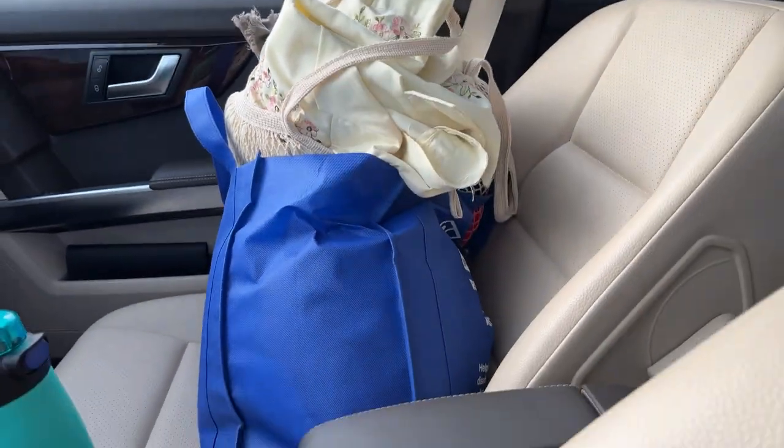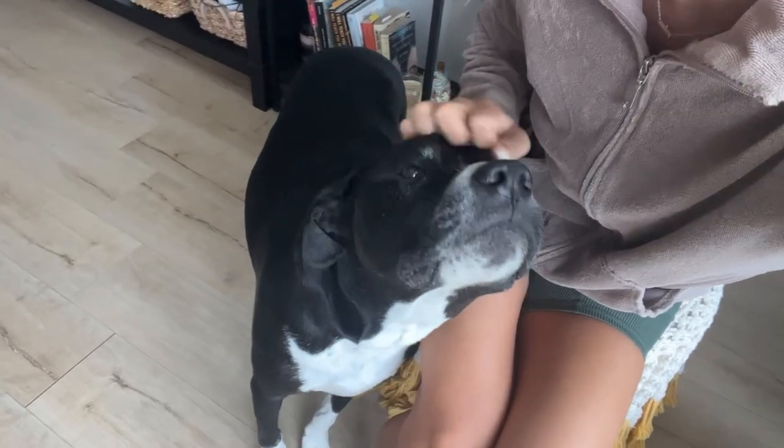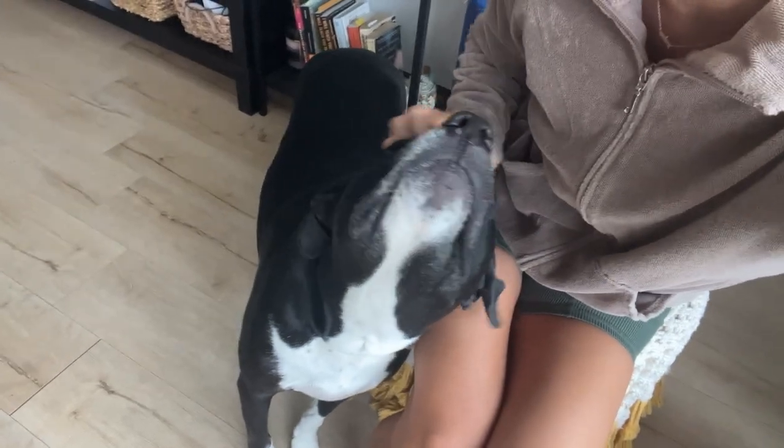So excited to show you the haul — exciting stuff! Sorry if you hear tapping; that's Hunter. Hunter, say hi — there he is! Good boy. He doesn't like getting his nails clipped, that's why I hear a lot of tapping when I'm recording.